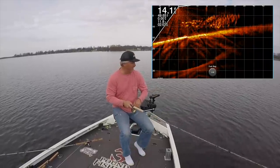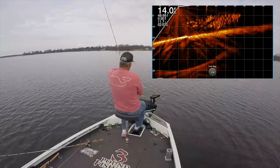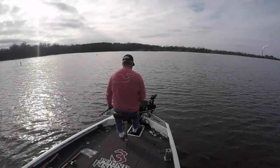If you see those fish really shallow, start throwing a jig at them. You can kind of get up on top of them. That's a small fish, but it works.